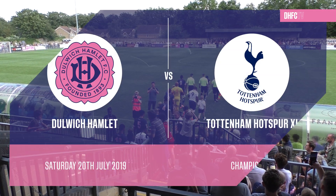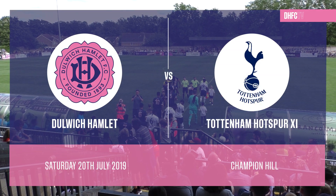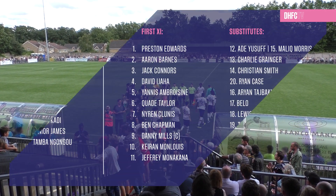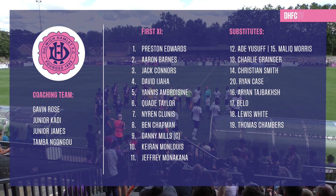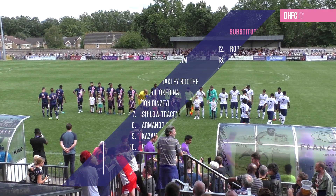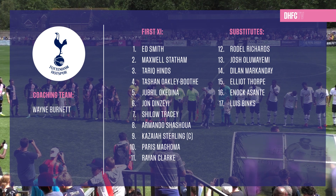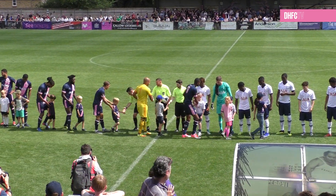Dulwich Hamlet welcome a Tottenham Hotspur 11 down to a packed Champion Hill this afternoon in their fifth pre-season friendly. The hosts were here in midweek and would have been delighted to hold a strong Bromley side to a 1-1 draw. Once again Gavin Rose rotates his side, bringing in six fresh faces from the start. The Spurs side comprises largely of under-23 players, coached by ex-Hamlet manager Wayne Burnett, who spent a season and a half at Dulwich in the mid-noughties. They held Ebsen United to a 2-2 draw in their last game.